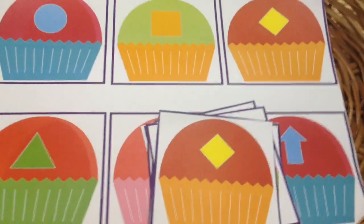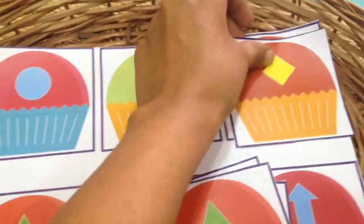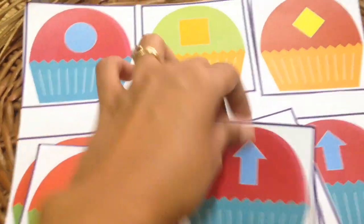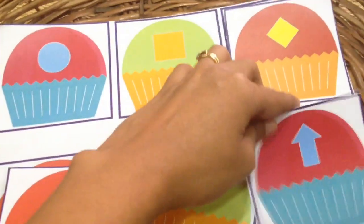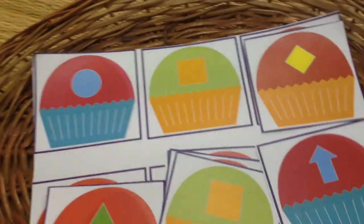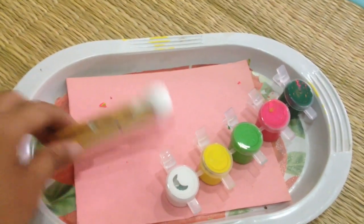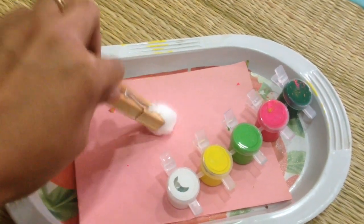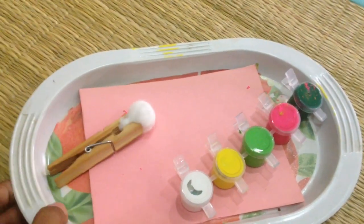C is for cupcakes — here is a quick visual discrimination game. You can again download this printable for free on my blog. Then C is for cotton, so I have this fun painting game where he has to dip the cotton in paint and dab it on the paper — one more painting activity.